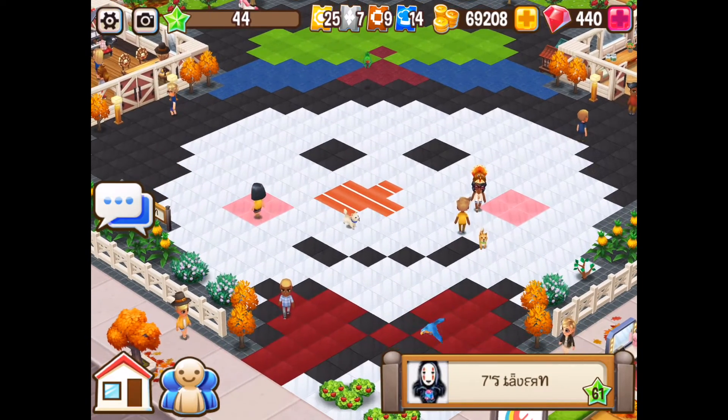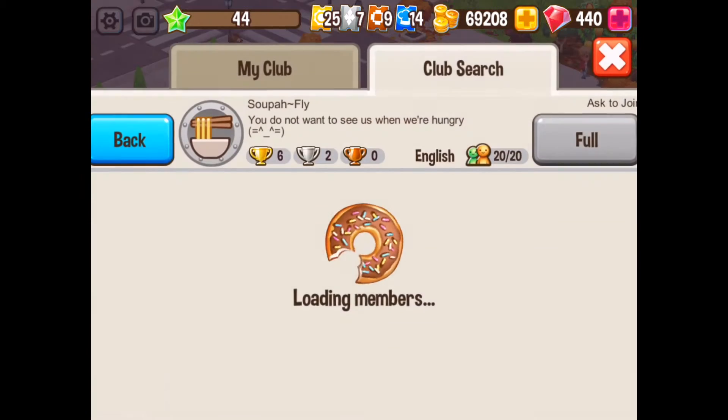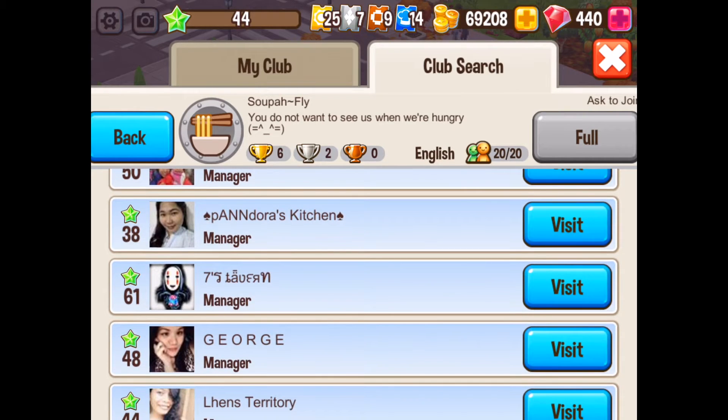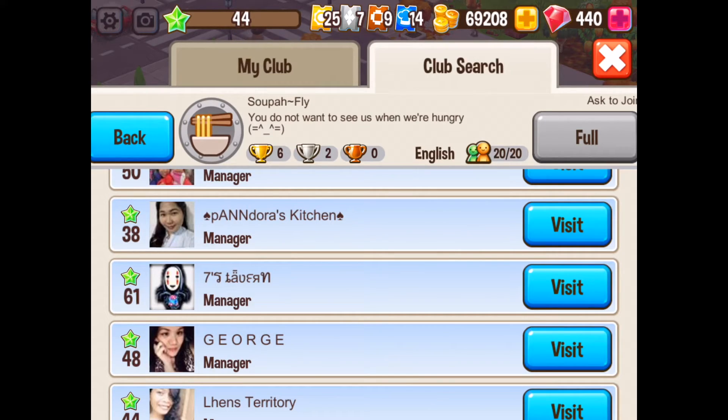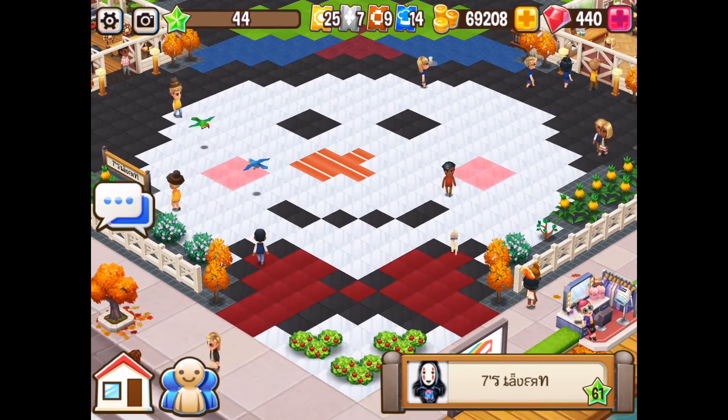I would advise you all to come and check it out as well. If you would like to have a look, head on over to their food club — it's called Super Fly. The person you need to come down to is this one just here, so Sevens — come and have a look. Level 61. The design is super, super wonderful and I am really, really impressed with this. I like this one a lot and I hope you do too.